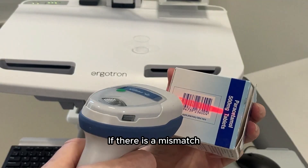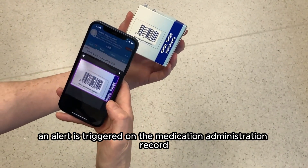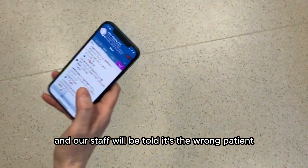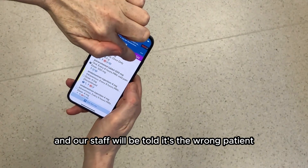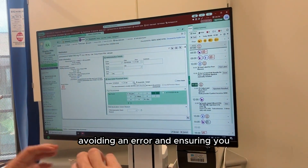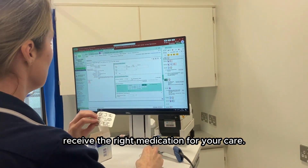If there is a mismatch, an alert is triggered on the medication administration record — or what was currently known as the patient's drug cardex — and staff will be told it's the wrong patient or the wrong medication, avoiding an error and ensuring the patient receives the right medication for their care.